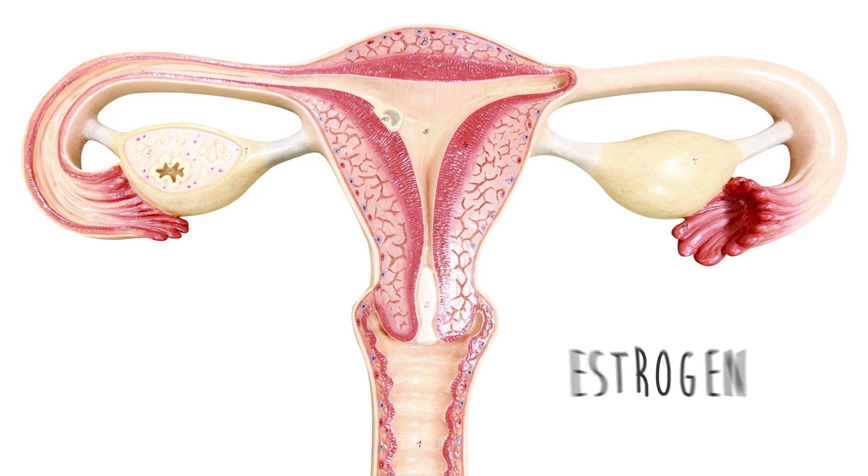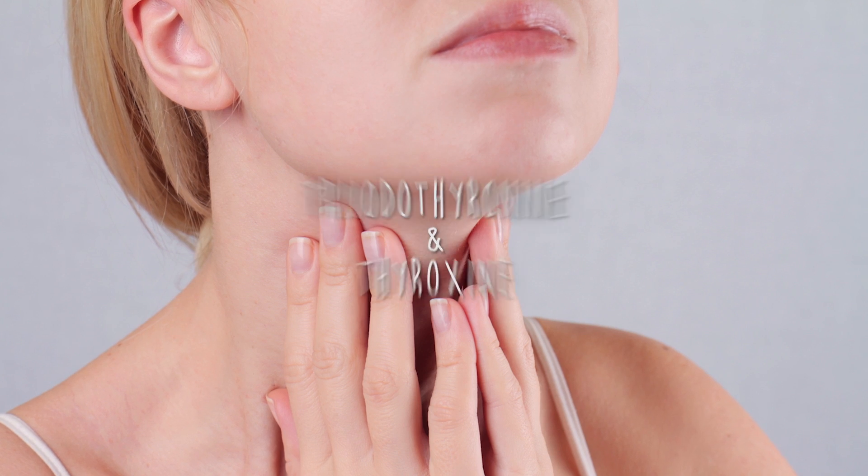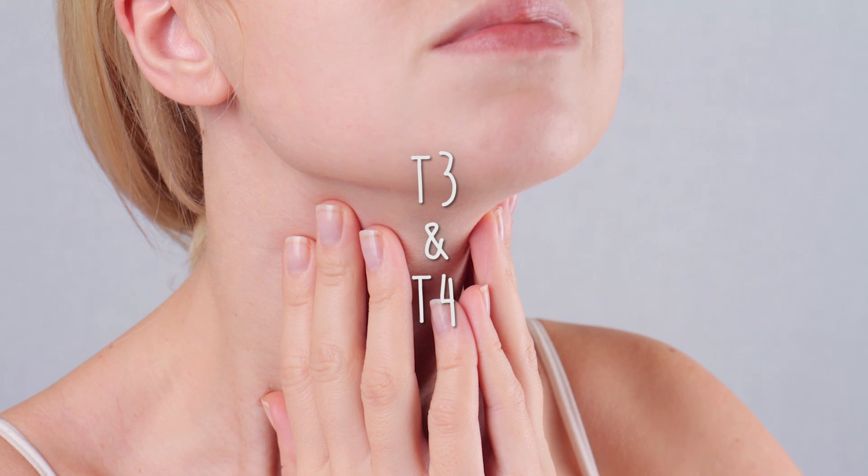For example, your ovaries produce mainly estrogen, testosterone, and progesterone, while your thyroid makes triiodothyronine and thyroxine, known as T3 and T4 hormones.